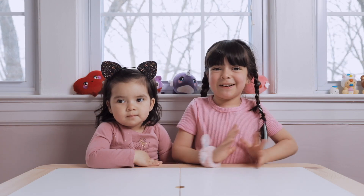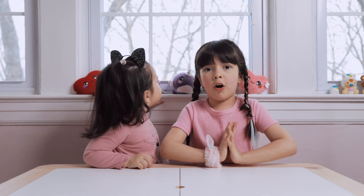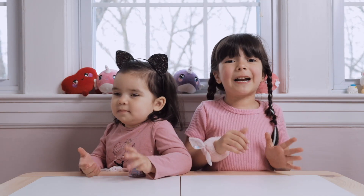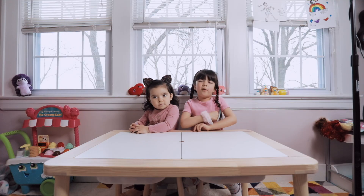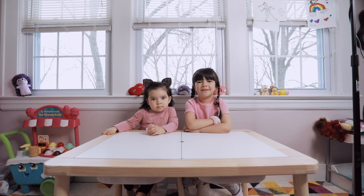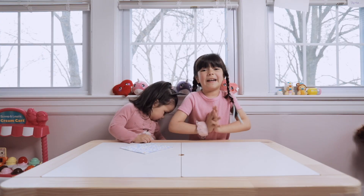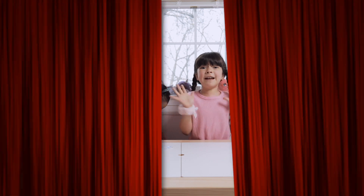Hey guys! Thanks for tuning in. Today, we got a very cool unboxing. I'm super excited about this one. But before we get started, make sure you subscribe and hit the like button. Leave a comment and I'll answer you. Okay, so no more waiting. Let's get to it and do it!